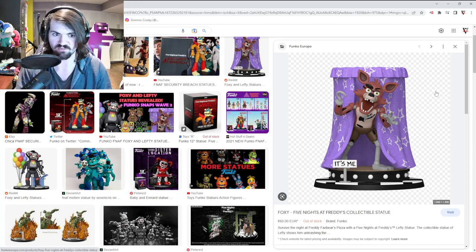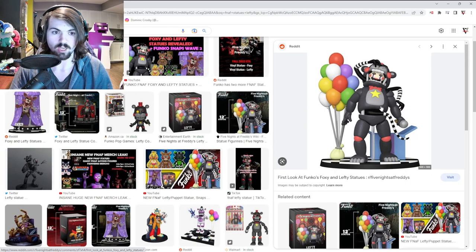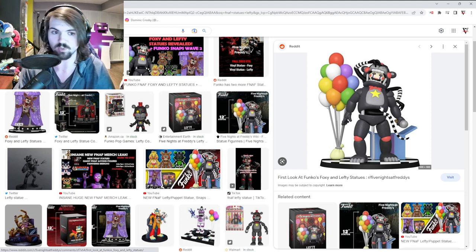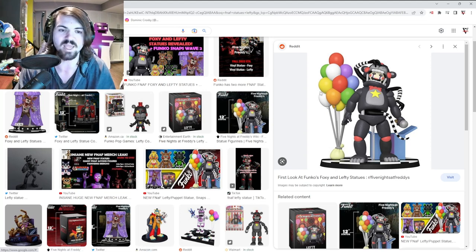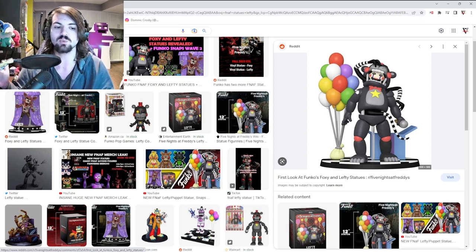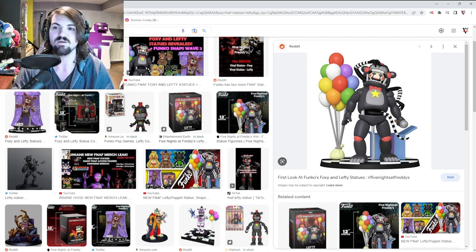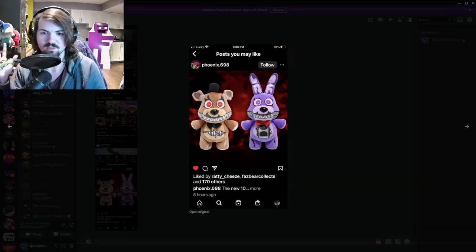They also announced the Lefty statue, and this is probably my new favorite piece of FNAF merch that is ever going to be released. Look at how amazing it is. I am totally doing reviews on both of them when they drop, so expect that very soon. You can see all the limbs of the Puppet coming out of Lefty — it just looks amazing. The design is flawless, and this is probably one of their best looking pieces of FNAF merch we've ever gotten from Funko.